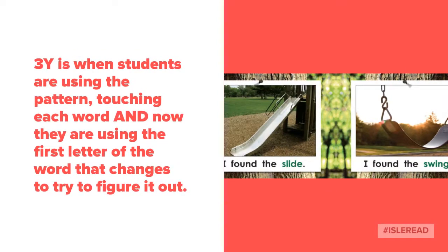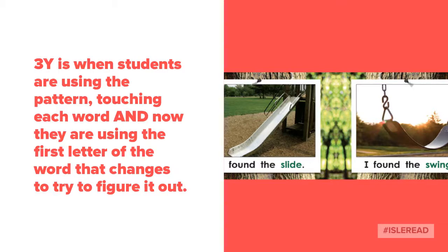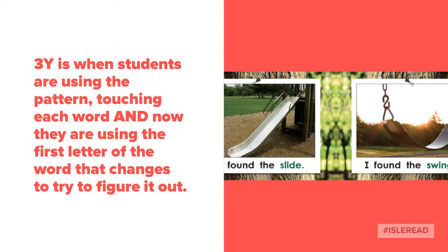That brings us to 3Y. When students are in this stage they can remember the pattern, they can point to each word, and now they're looking at that last word and using their knowledge of letters and sounds to figure out what that word may be. For example, 'I found the' — what's a word that looks like that and begins with S? Slide.